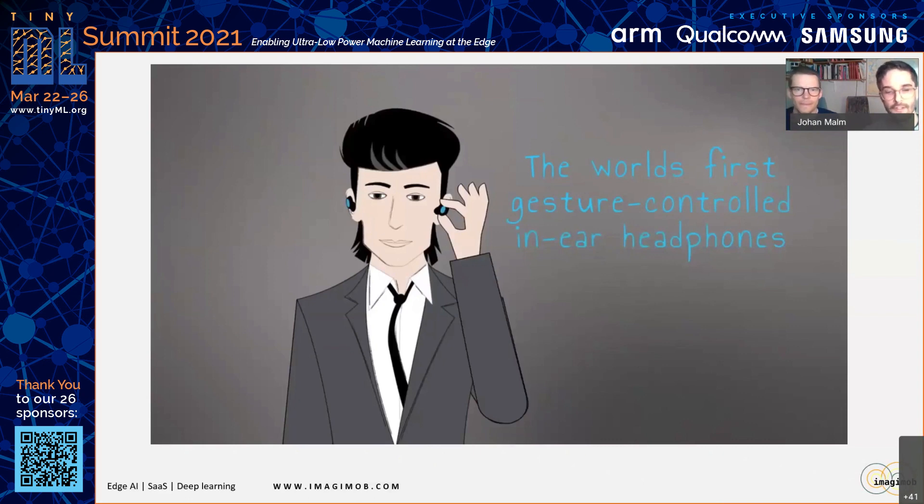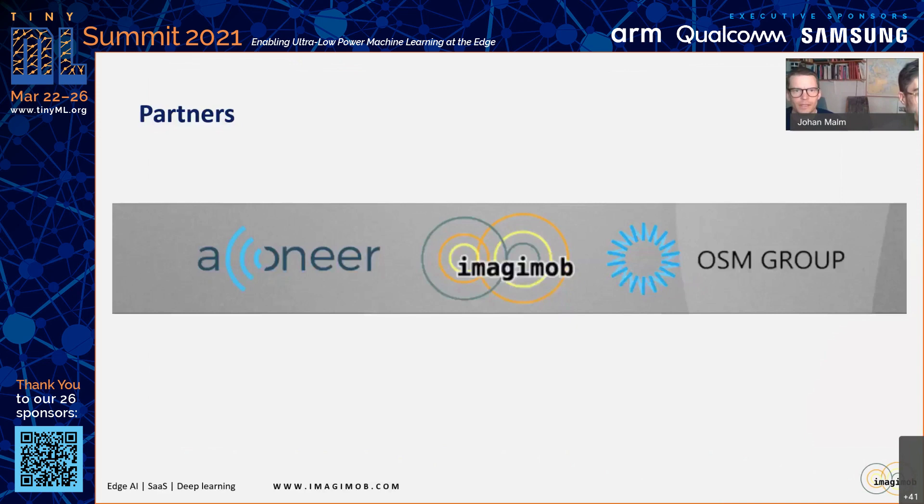We want to talk a little bit about our partners and how we made this happen. Building radically new products is very hard to do on your own, but if you combine the unique specialties among different companies, you can really achieve this. I would like to acknowledge our partners in this project: Aconeer, who manufactures the smallest and most energy-efficient radar in the world; Imagimob, providing the software; and the OSM Group, formerly FlexWorks, who designed and built the actual hardware and audio part.